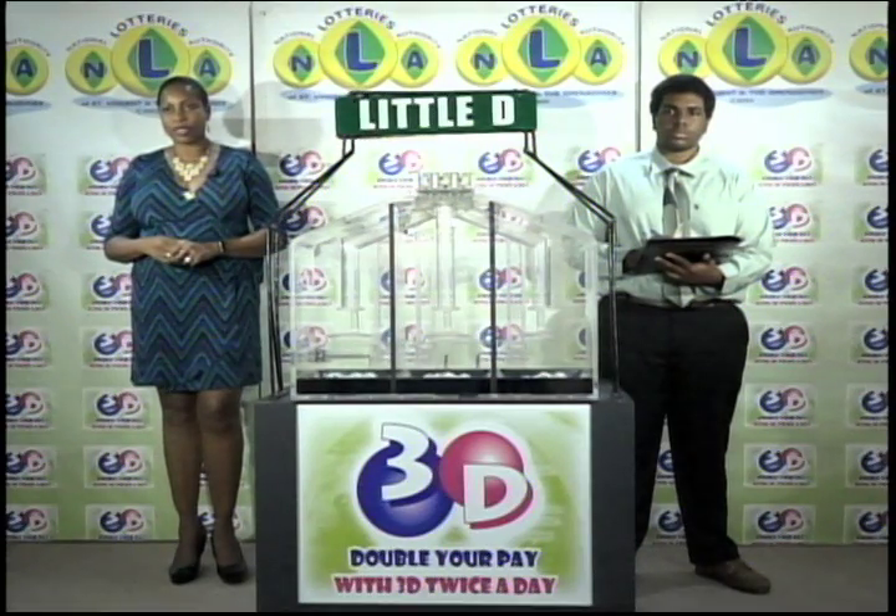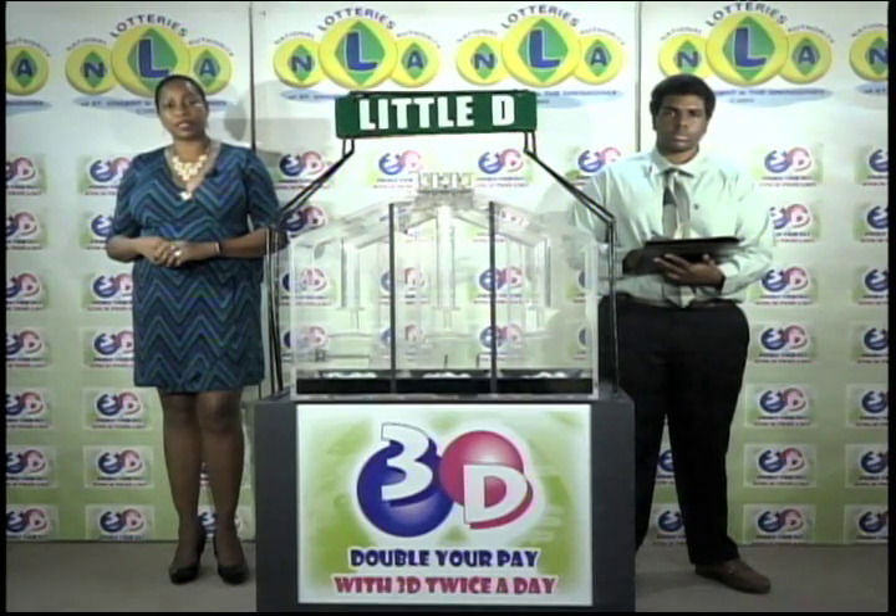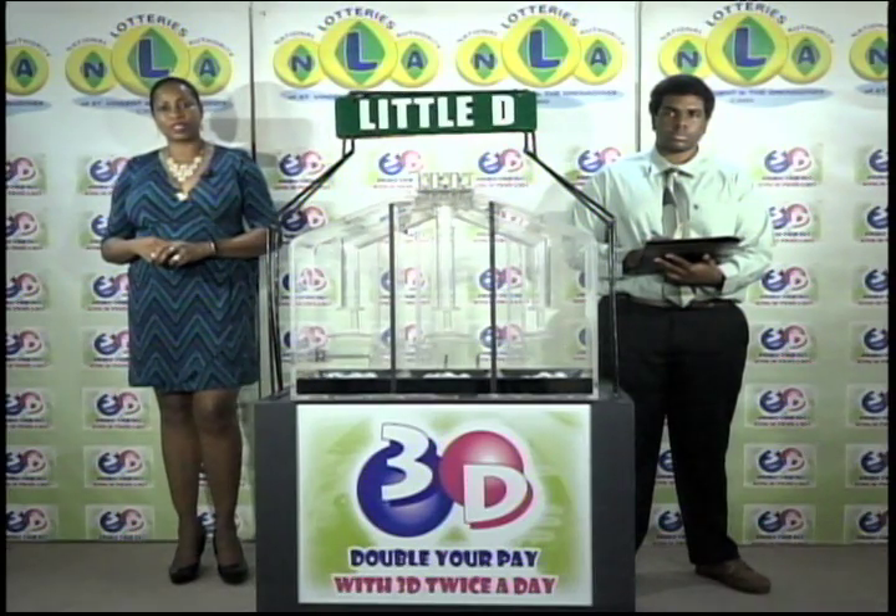I'd like to thank you for playing 3D and remind you our next draw is this evening at 9. Remember you can double your pair with 3D twice per day. Good luck. Good afternoon.